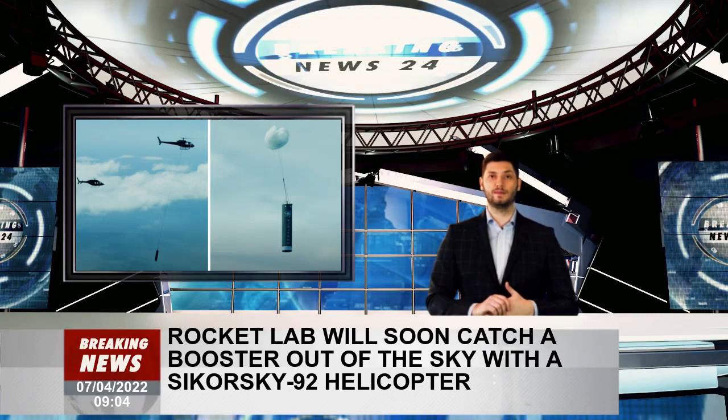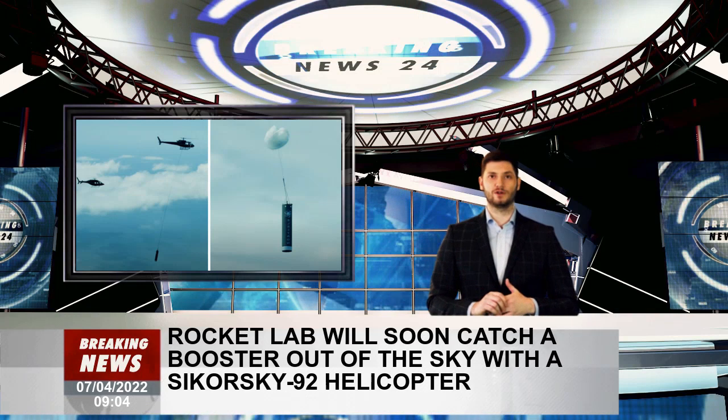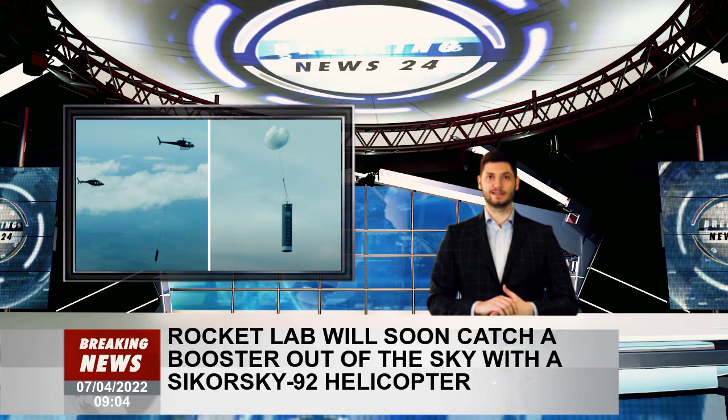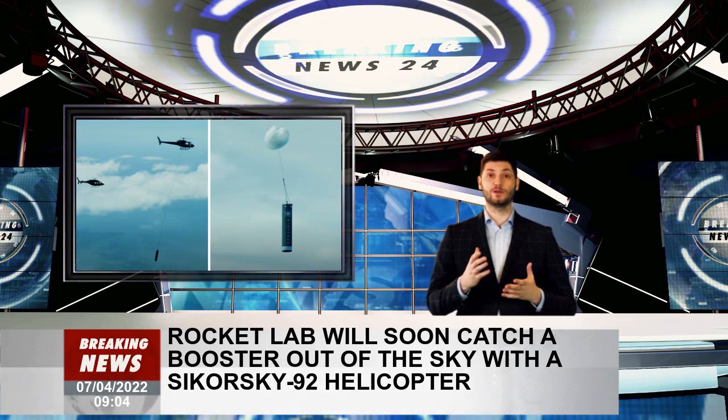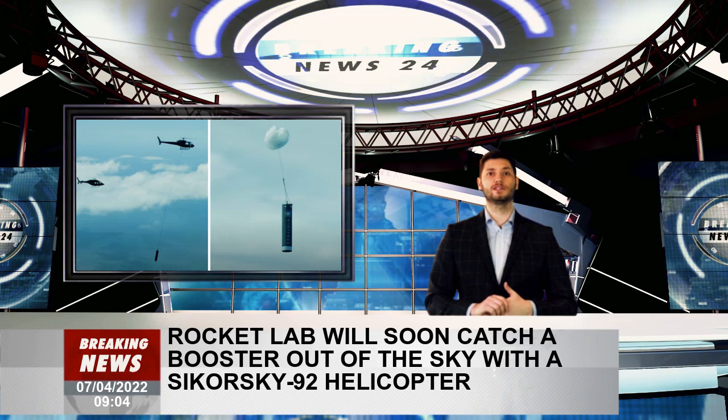New Zealand and U.S.-based Rocket Lab will perform its first fully operational reusable spaceflight for its upcoming mission called There and Back Again. The company will use a helicopter to catch its Electron booster out of the sky as it glides down to Earth with the aid of a parachute, a press statement reveals.